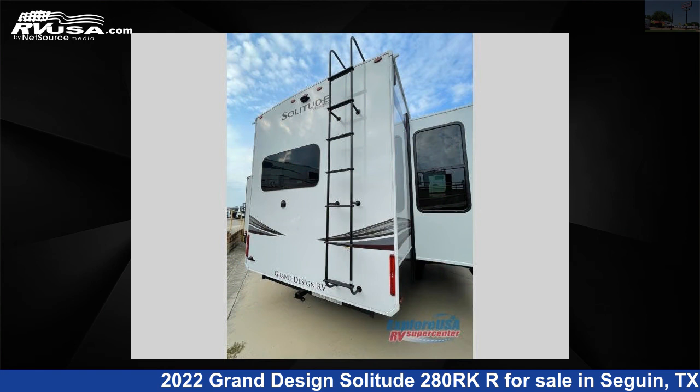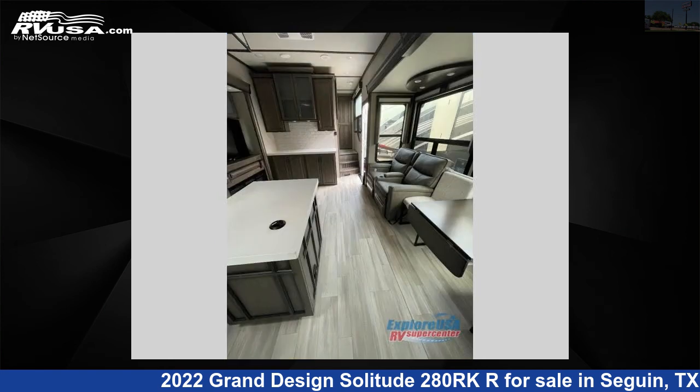This new Grand Design is 32 feet 0 inches in length and features three slide-outs, sleeps two, and 93 gallons fresh water capacity.